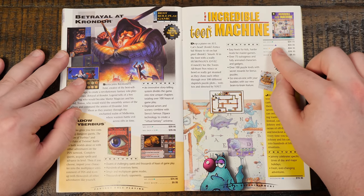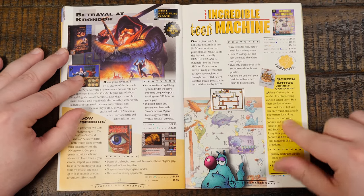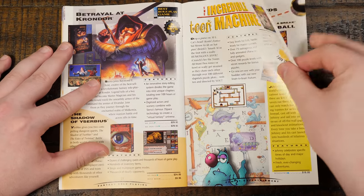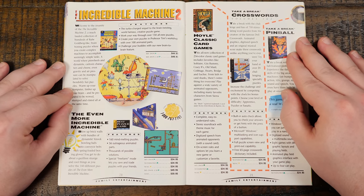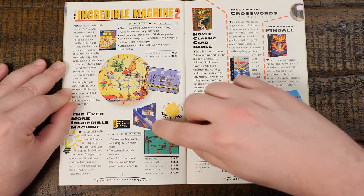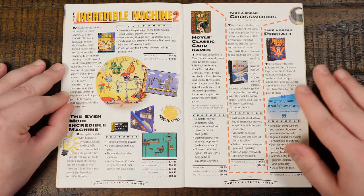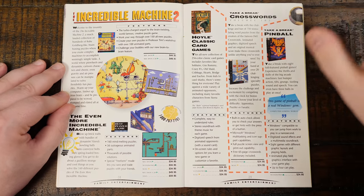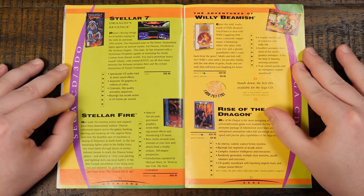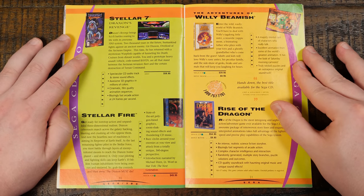Incredible Toon Machine — I've still never played this one, and there was also Sid and Al's Incredible Toons as a separate product maybe. Johnny Castaway — a classic screensaver that told a story, a little more than just your typical screensaver; I've been meaning to cover that forever. Incredible Machine 2 — very much just Incredible Machine all over again. And this box I've always wanted to get: The Even More Incredible Machine — the top of the box sort of moves around in there like a machine in and of itself, what a cool box. Hoyle Classic Card Games, Take a Break Crosswords, Take a Break Pinball — I have those, though the pinball wasn't great compared to 3D Ultra Pinball. Stellar 7: Draxon's Revenge — never played that; the original Stellar 7 I've played, but this was on the Sega CD/3DO side of the catalog.